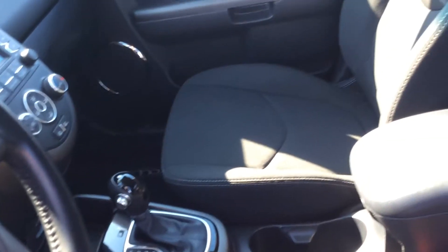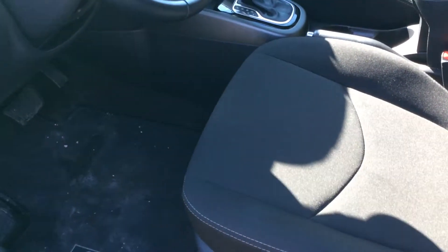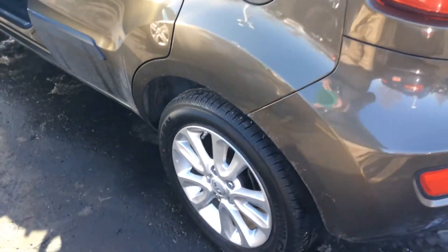Front wheel drive. Excellent looking interior — no stains, rips, or tears. Very clean car. This was inspected by our certified technicians, and it is absolutely priced to sell.